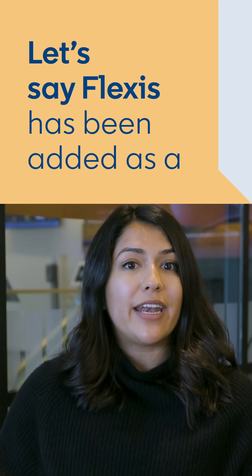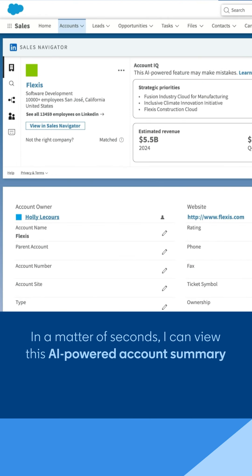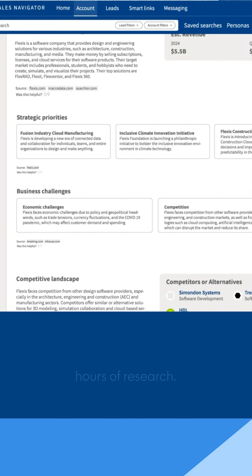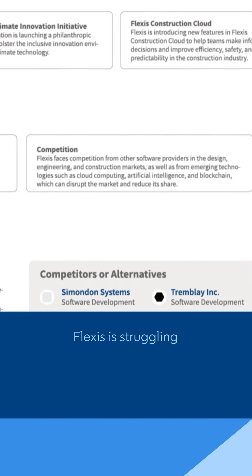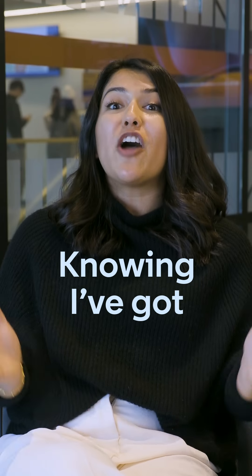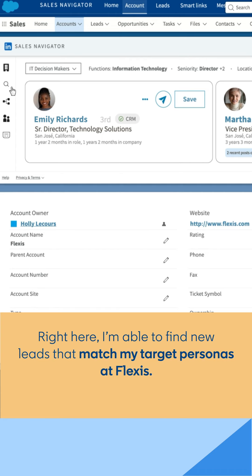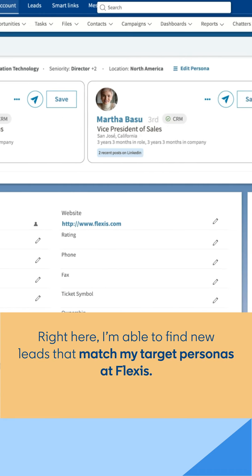Let's say Flexis has been added as a new account to win in my CRM. In a matter of seconds, I can view an AI-powered account summary that would otherwise require hours of research. Flexis is struggling to grow market share in their most competitive regions. Knowing I've got the perfect solution for them, I need to find the right person to reach out to. Right here, I'm able to find new leads that match my target personas at Flexis.